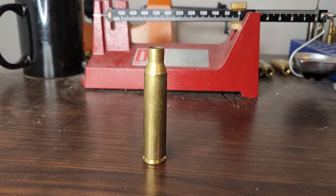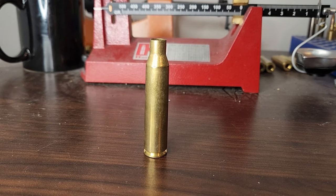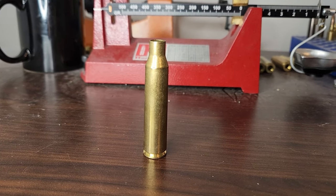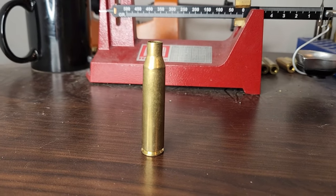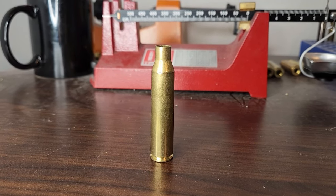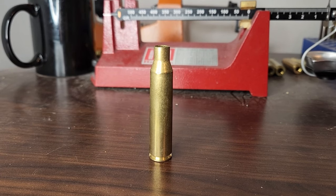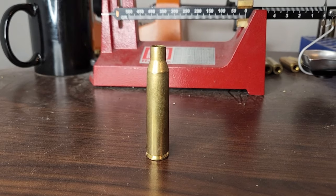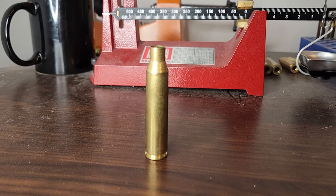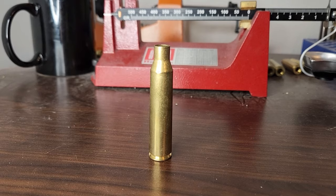I grew up in the video game era, and the cartridge that my generation loved and really overhyped was the 338 Lapua Magnum. If you played video games, this and the 50 BMG were some of the cartridges people loved shooting. In reality, it's a good one but it's definitely overhyped. It gets a lot of love because the U.S. military uses it and it's been in a lot of video games.